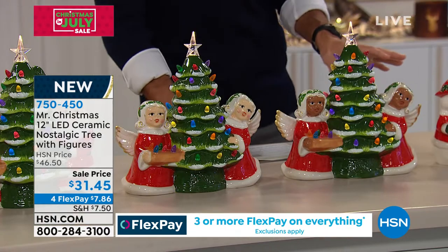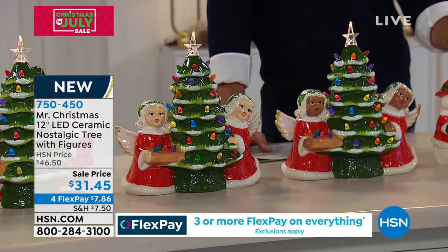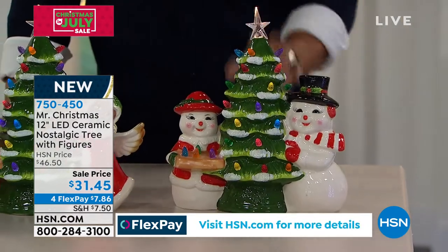And then lastly, after the angels here — these are your two angel choices — and then down here we have the really fun snowman. Again, with that great detail.